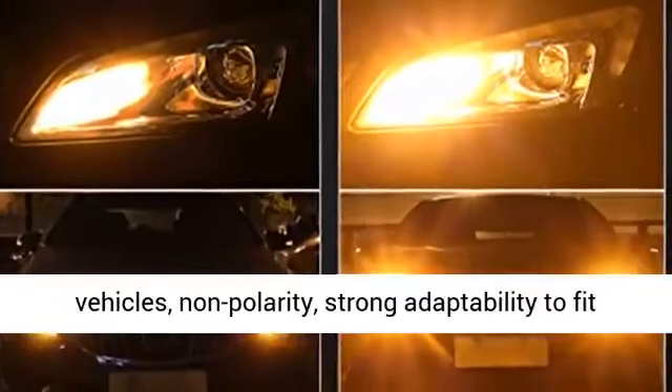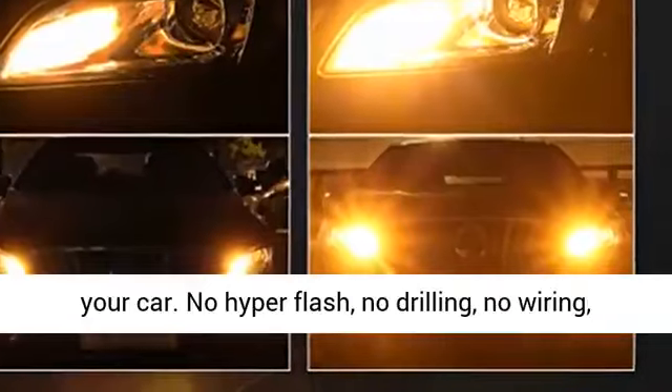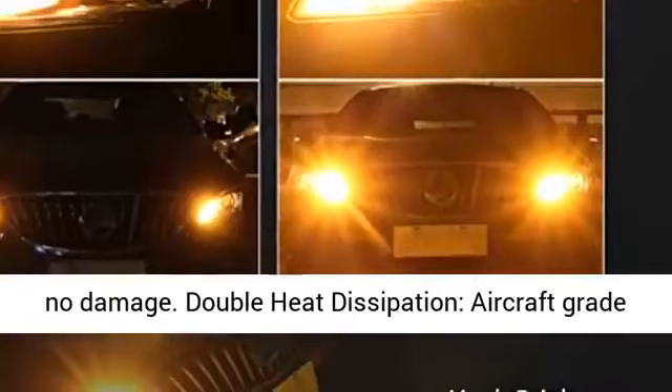3 times brighter than halogen and energy saving. Built-in load resistor and IC driver. CAN bus error-free for 98% of vehicles. Non-polarity for strong adaptability to fit your car.